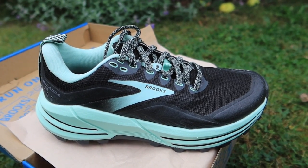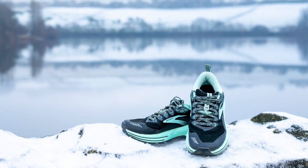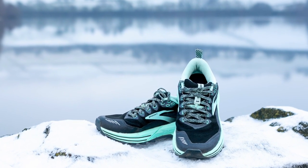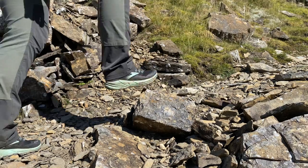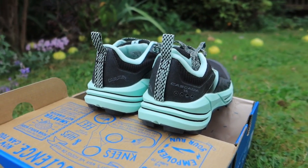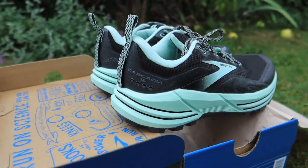Brooks state these shoes offer all-terrain stability and durable protection, with softer and lighter cushioning than before to ensure a continuously smooth ride. Although I like to hike and run in these shoes, what I want to do today is go through my experience mainly about hiking in them, but where appropriate I will dip into a few things I've noticed when running as well.